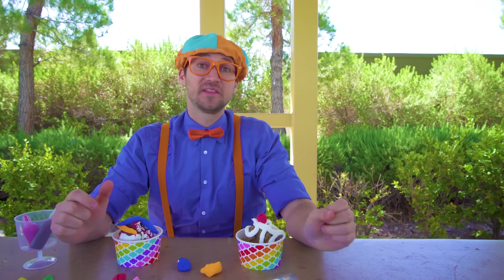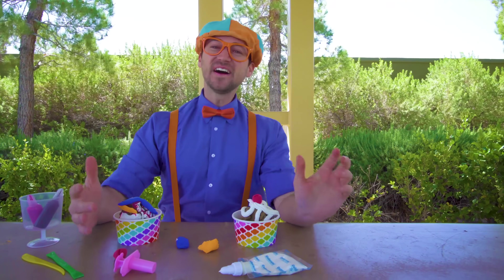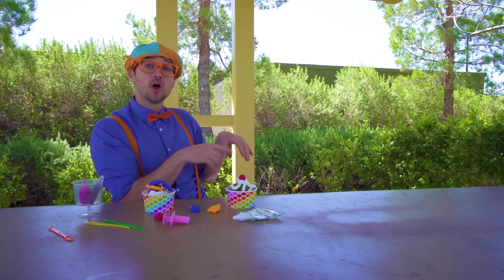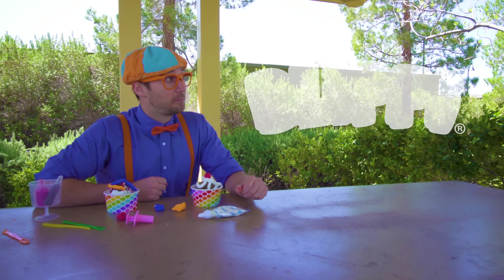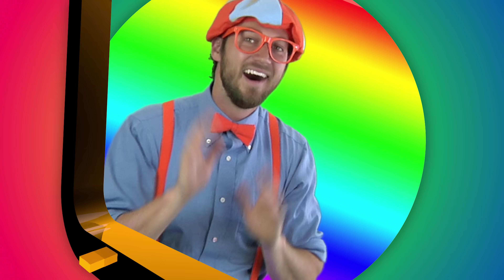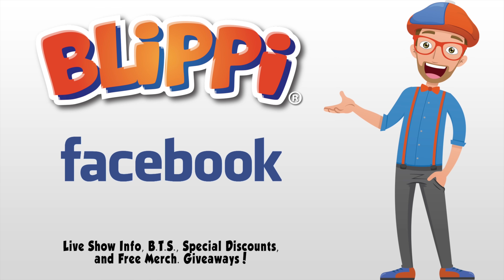This is the end of this video - it was so much fun learning about the ice cream truck with you, and listening, dancing, and singing to the Funny Fun Ice Cream Song! If you want to watch more of my videos, all you have to do is search for my name. Will you spell my name with me? Ready? B-L-I-P-P-I, Blippi! See you again! Bye-bye! Hey grown-ups, I think it would be a great idea if you liked my Facebook page - live show information, behind the scenes, special discounts, even free giveaways. See you there!